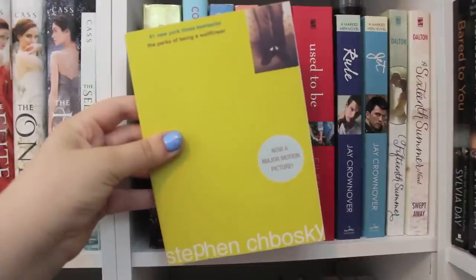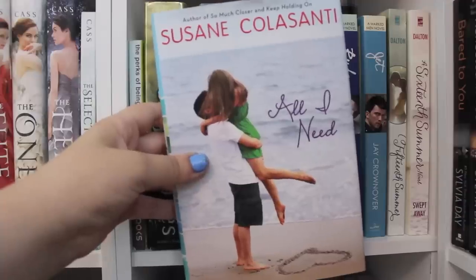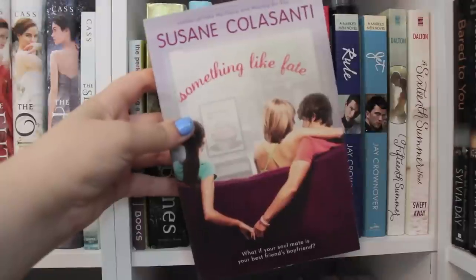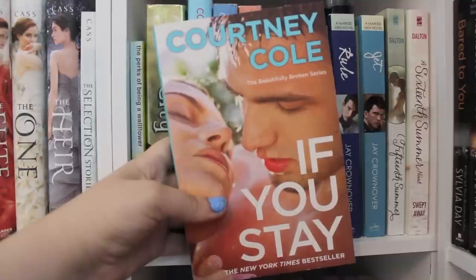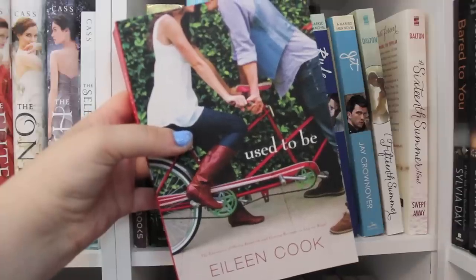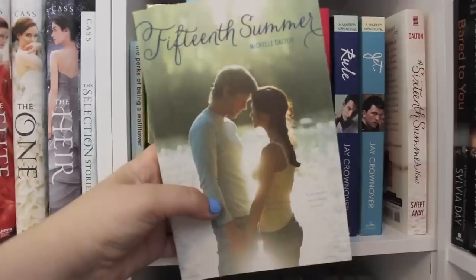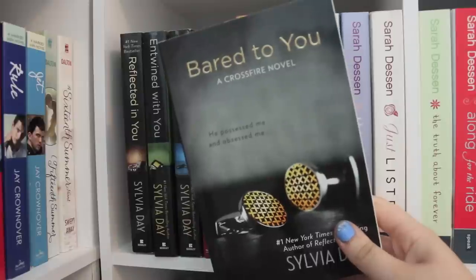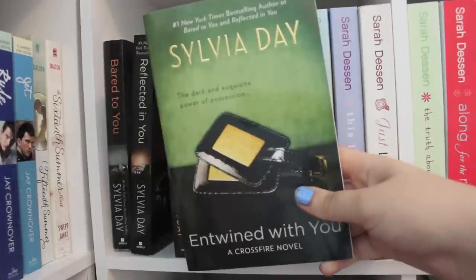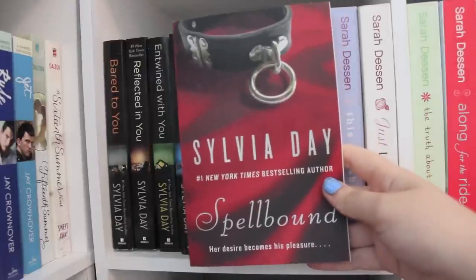The Perks of Being a Wallflower by Stephen Chbosky. City of Bones by Cassandra Clare. All I Need, Take Me There, and Something Like Fate, all by Susan Colasanti. If You Stay by Courtney Cole. Used to Be by Ellene Cook. Rule and Anjette by Jay Cronover. Fifteenth Summer and Sixteenth Summer by Michelle Dalton. Bared to You, Reflected in You, Entwined with You, Captivated by You, and Spellbound, all by Sylvia Day.